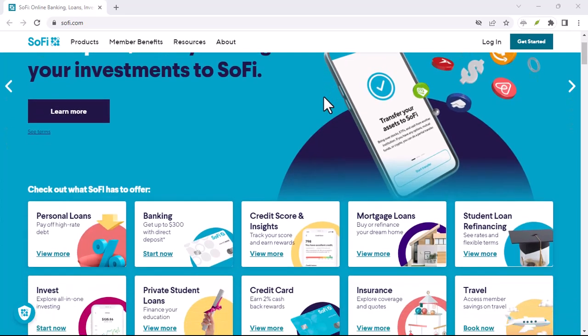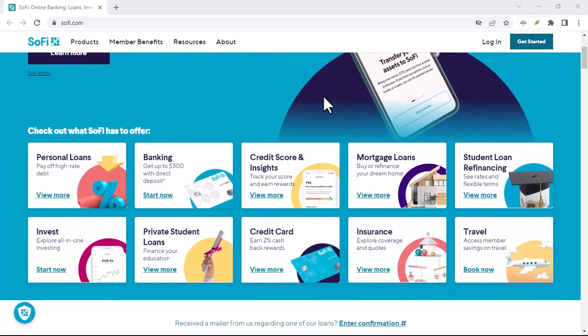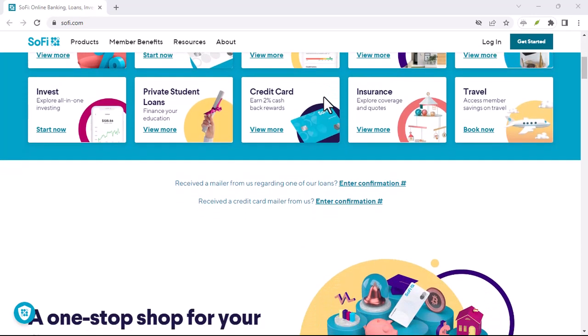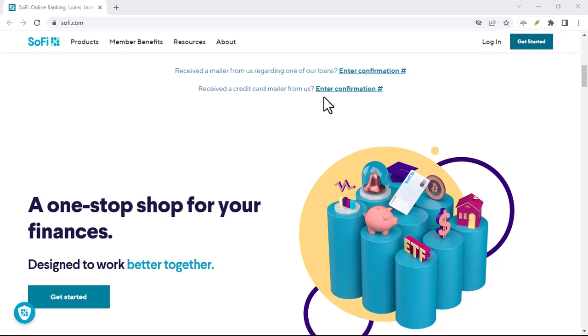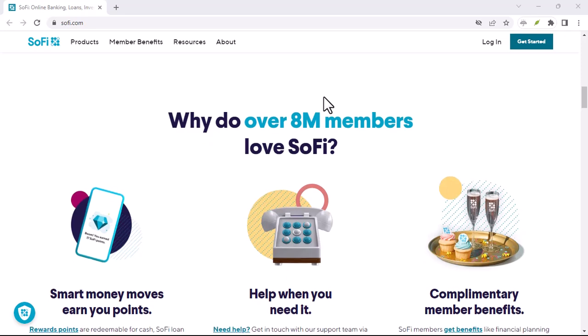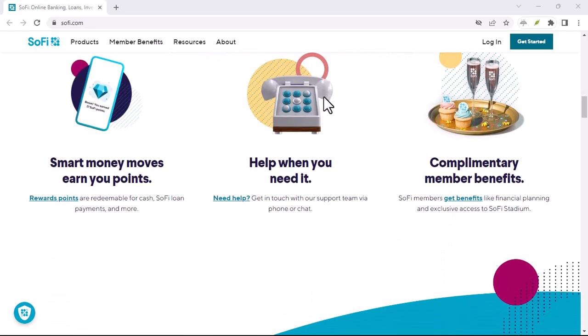Have you ever wondered if SoFi can help you with those old-school financial tasks like getting a cashier's check? It's a question that's popped up in many people's minds, especially as more and more of our financial lives are moving online. So, let's dive into it. Does SoFi do cashier's checks?